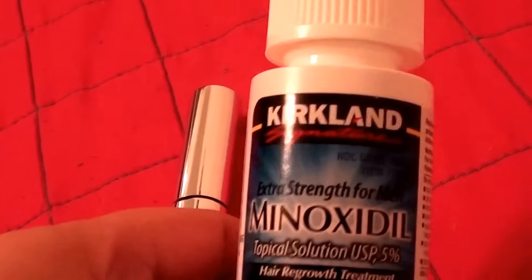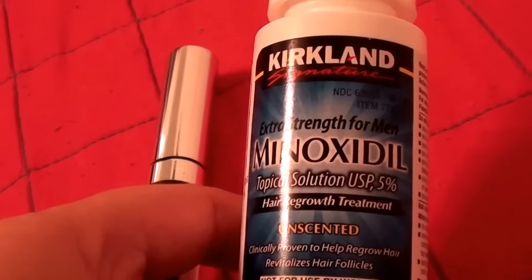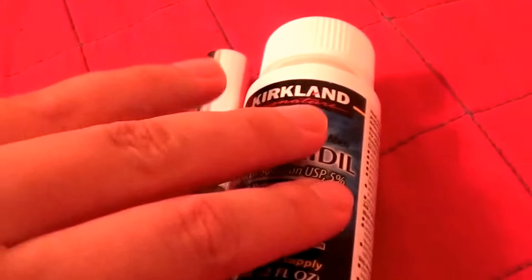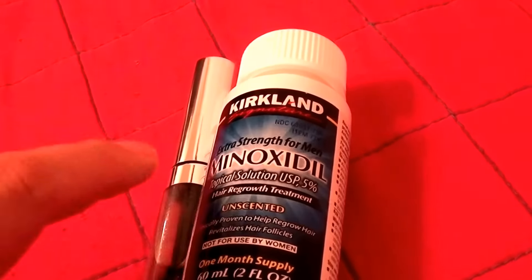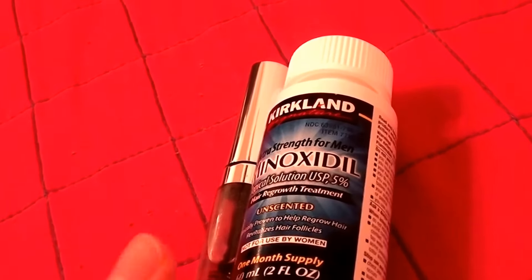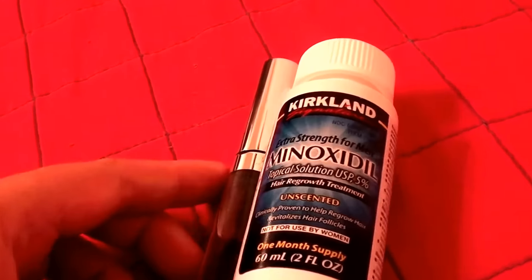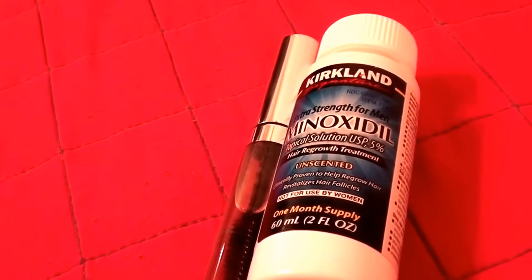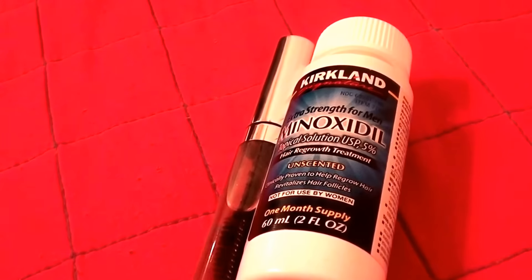My biggest concern, and I want everybody to be aware of, is: don't think you're not going to get a side effect from using Rogaine on your eyebrows, because you do. I'm still dealing with dry eyes. I stopped using this as of three days ago and as soon as this video is over this is going in the trash. Too much of it was evidently absorbed through the skin.